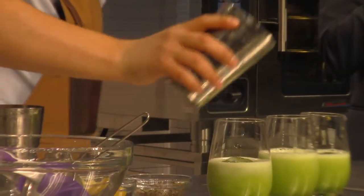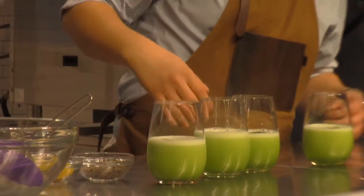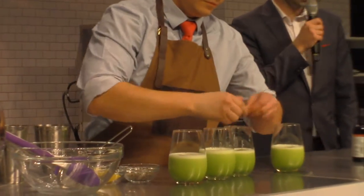We'll notice that Carlos is doing what we call a roll pour — essentially pouring half of his drinks and then the second half, to try to create a consistent product all the way across each glass.